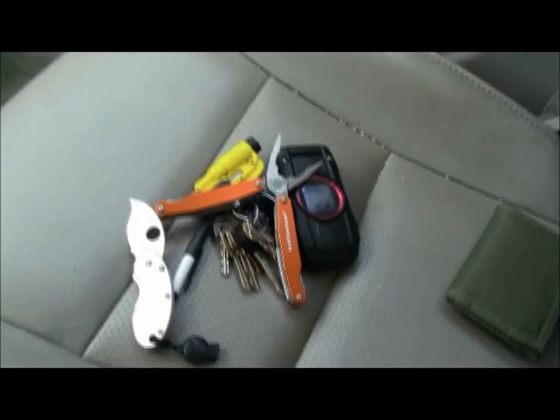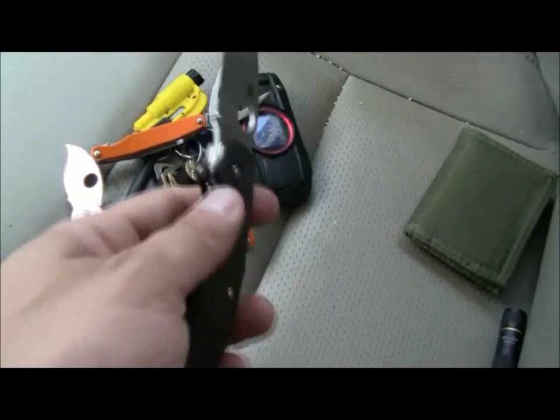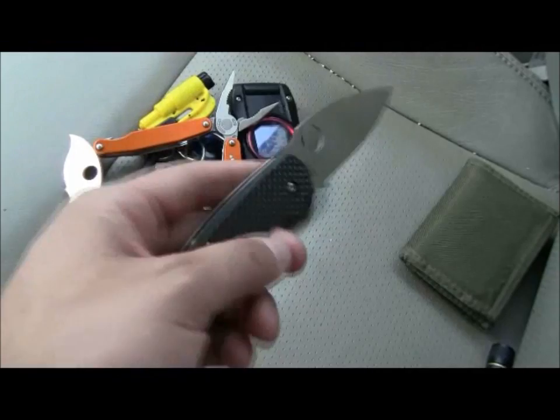My primary blade for today — Spyderco Sage 1. Man, as far as EDC tasks and some utility work goes, it's a sweet, sweet blade, man. Hopefully I have a review coming up of this pretty soon. Y'all saw my Sage 3 video, but man, this thing takes the cake, buddy.